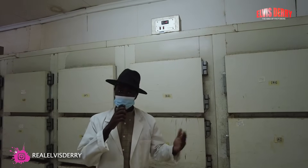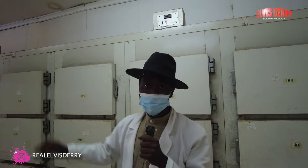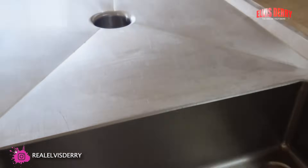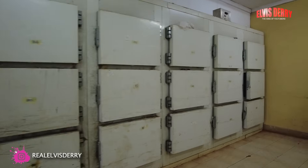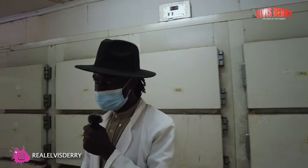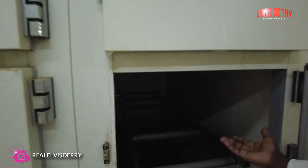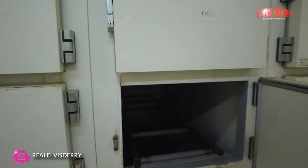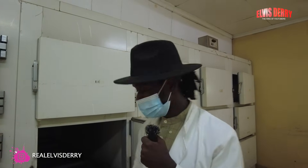This area right here is called the cold room. This is where the bodies are kept after embalming — they are kept here so that they can be preserved until families come to see them. This is what an empty fridge looks like inside. After embalming, the body is put here so that it stays cold and preserved.